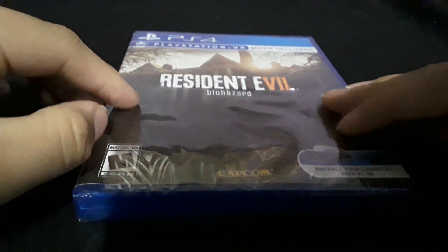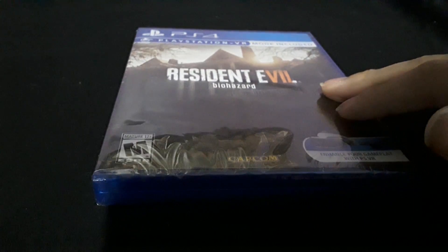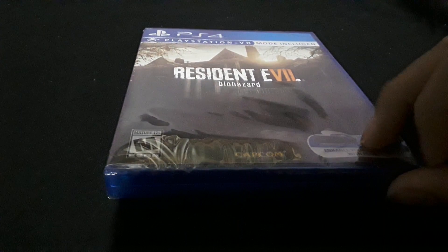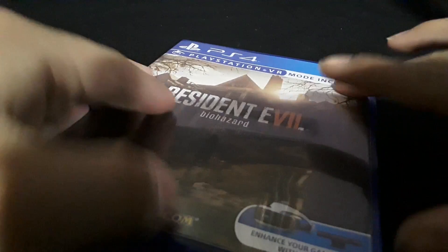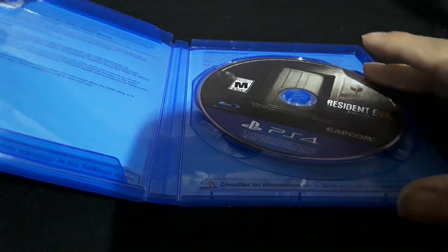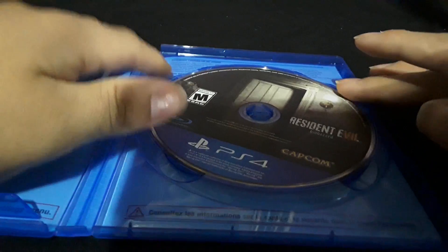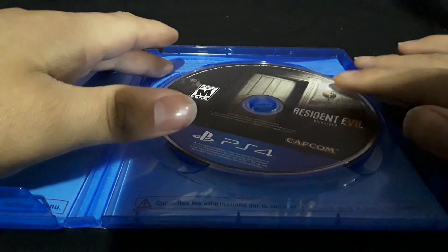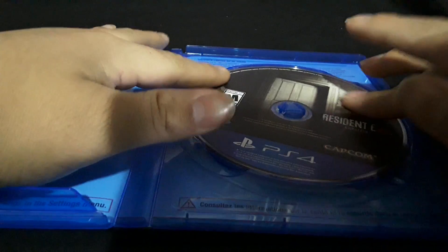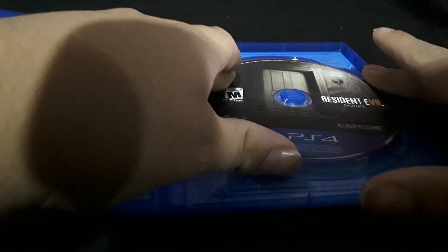I'm going to pause the video and open it up — see y'all in a sec. Alright, I'm back. It took a couple tries — I had to open it with my teeth because of the wrapping. And as you can see, here's the CD: Resident Evil Biohazard by Capcom, rated M for mature.